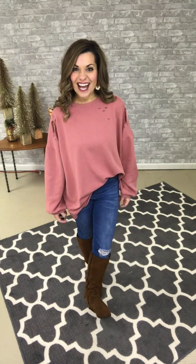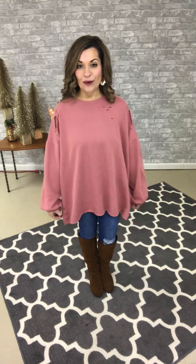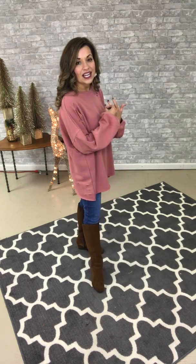I've got this one kind of tucked in at the side, just to give it a little bit different of a look, but it is longer, so this is what it looks like when it's untucked. I've got it paired with denim and tall boots, but again, because of the length, you could wear this with leggings, and then the bottom has a raw edge, so it just gives you a fun look. I'm loving this one so much.